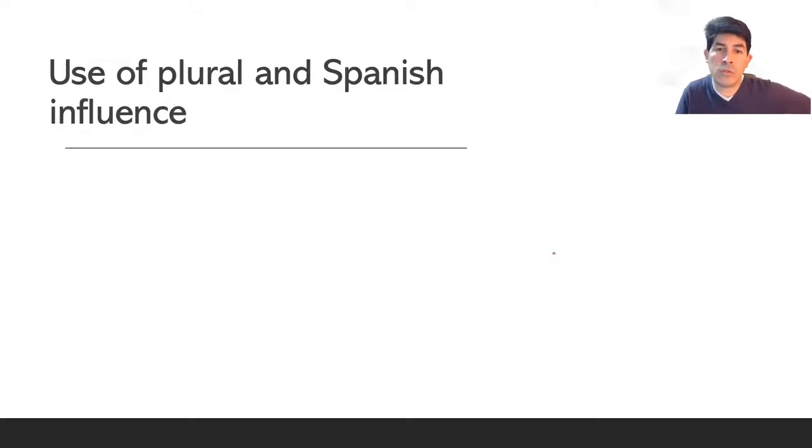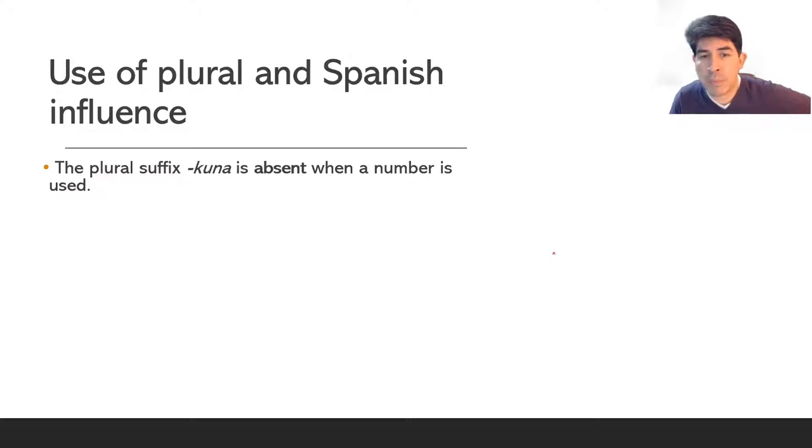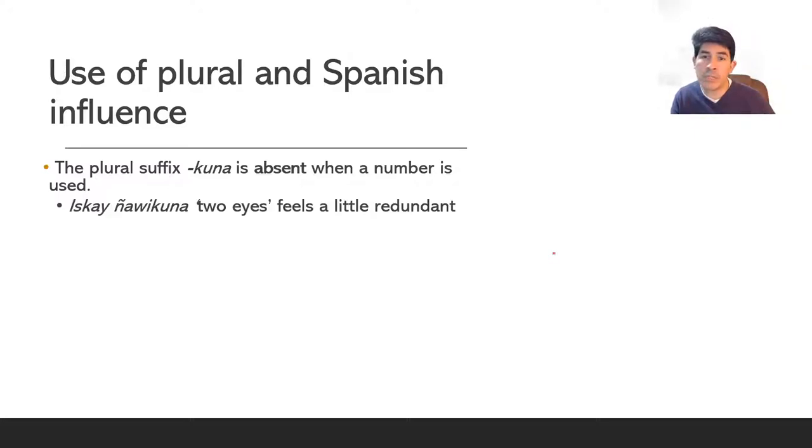Let's talk now a little bit about the use of plural and the Spanish influence in Southern Quechua. What we can see is that the plural cuna in the examples that we use is absent when a number is used. So for all the examples that we've seen, you don't need to use cuna. So iscaiñahi cuna, two eyes, really feels a little redundant and traditionally people tend not to use that.